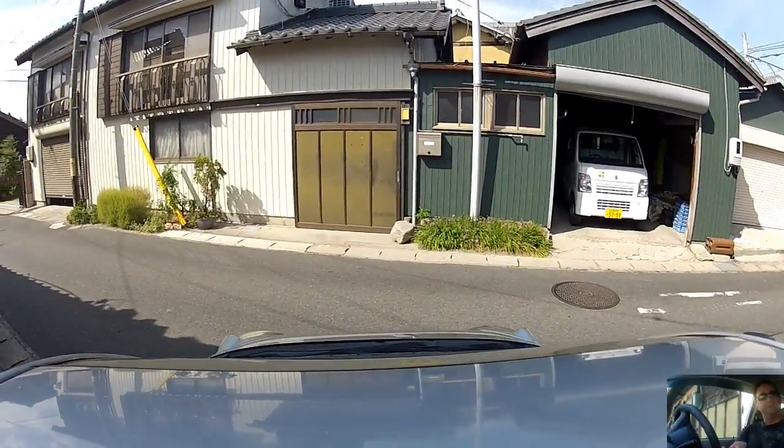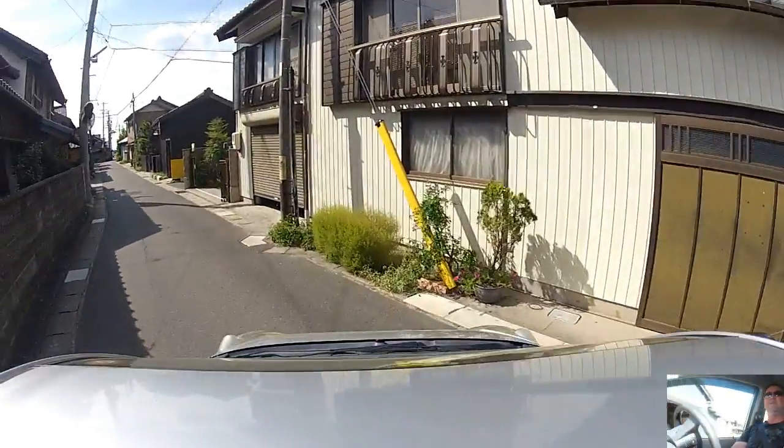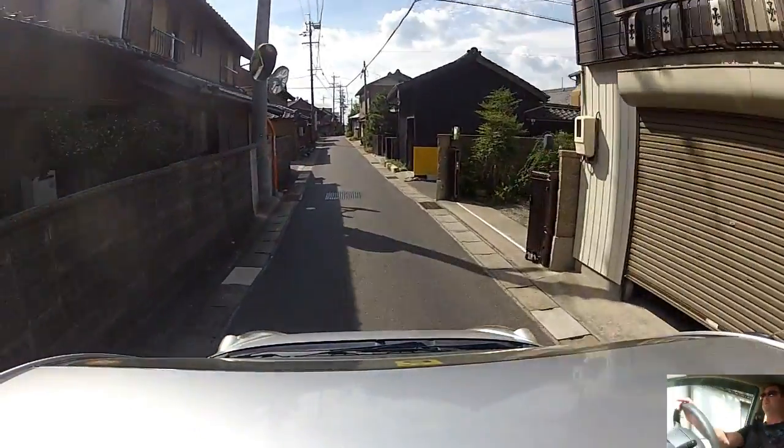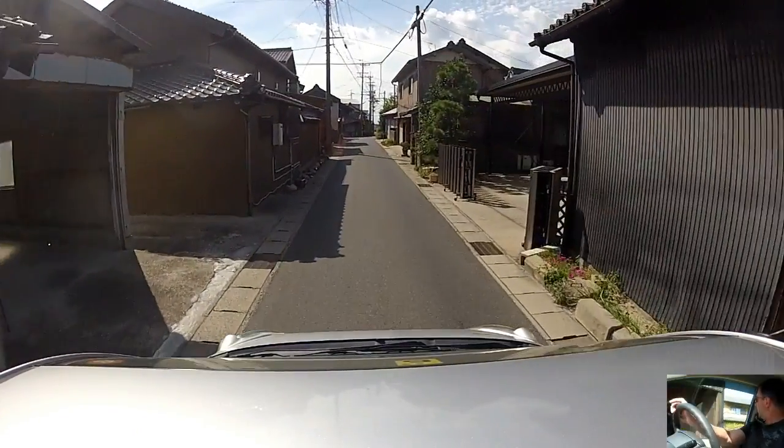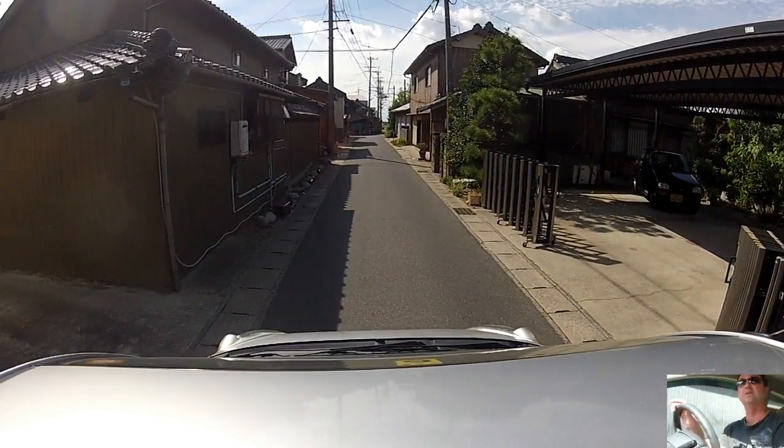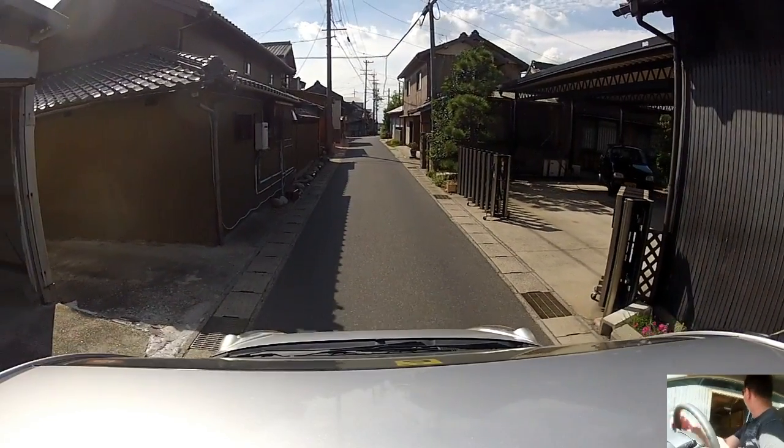So obviously - where did we get to in the narration? Well, this is going to be a fairly hodgepodge narration because I'm not really sure where we're going here. There were a couple of streets I wanted to show you in particular, but I'm not sure I can find them again.